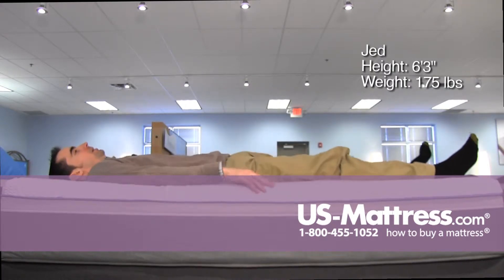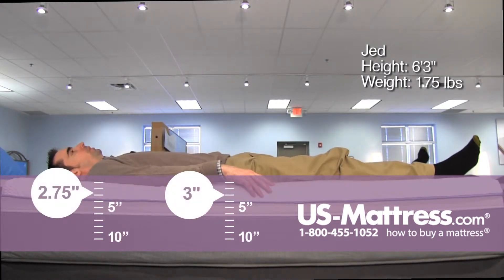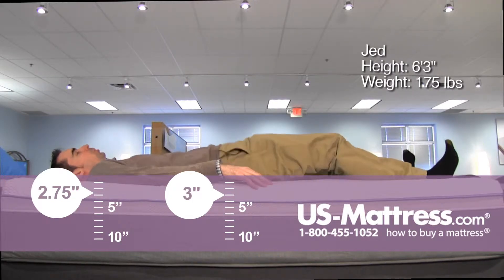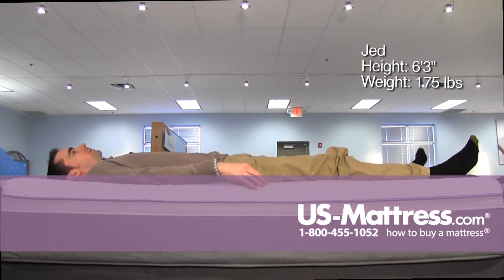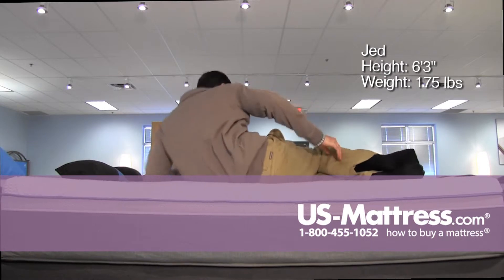Laying on my back, very firm feel, but a pretty decent amount of initial body contouring. I don't feel like there's a pocket in my lower back — I'm getting good support there, sinking in just enough to get some pressure relief, so pretty comfortable in my opinion.